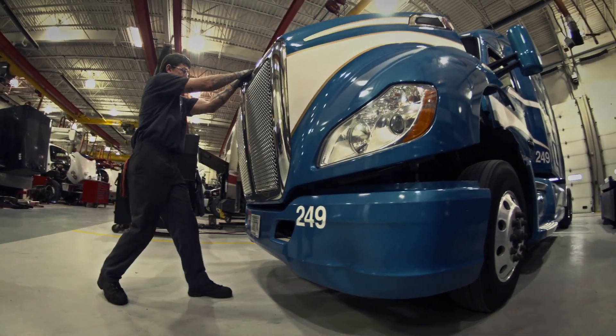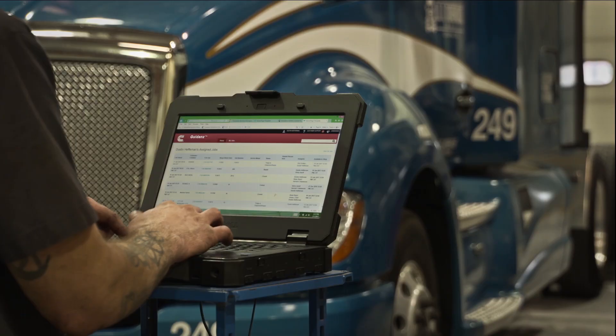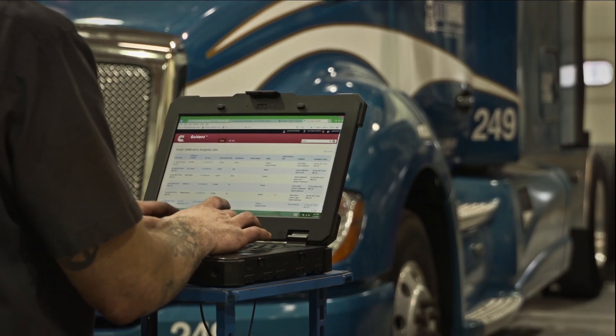Immediate assessment gives service providers the ability to turn jobs faster, increasing productivity and eliminating frustration for customers stuck in line behind more complex, time-consuming jobs — all while giving customers the information they need to make smart decisions and increase vehicle uptime.